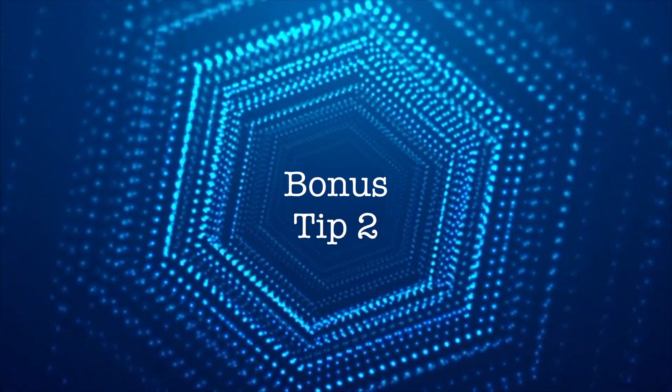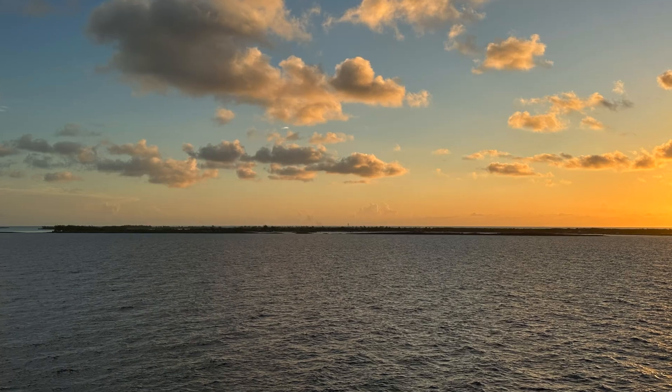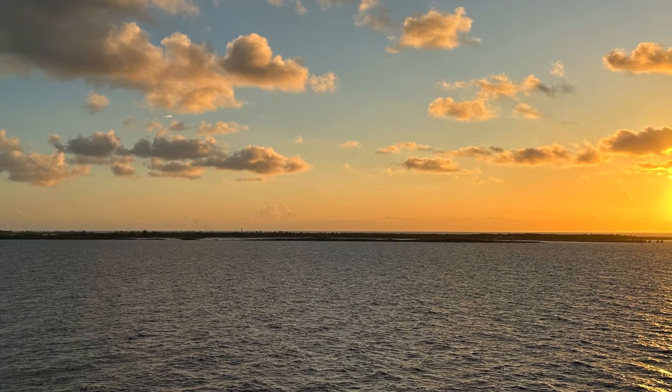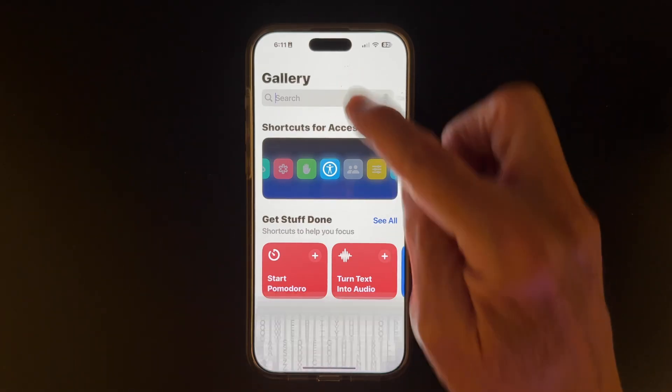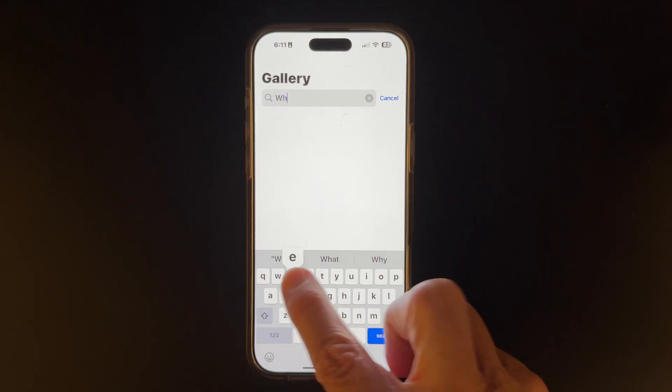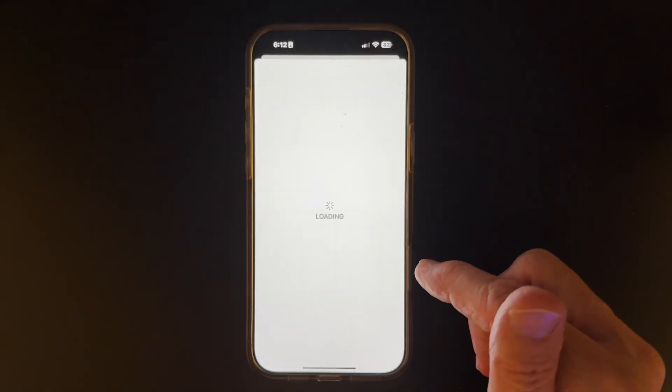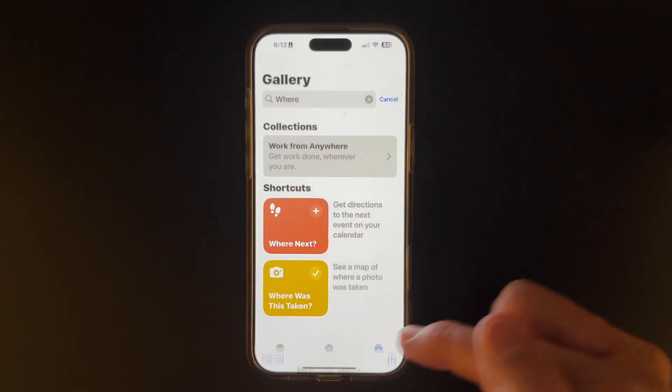Have you ever been showing a photo to a friend and they ask you, 'Where was that taken?' And you said, 'Hmm, I'm not really sure.' Now you can wow them and impress them by showing them the exact latitude and longitude of where it was taken. Go to the Shortcuts Gallery, which is at the bottom right of the Shortcuts app. Search for 'Where Was This Taken?' and just like the previous tip, click Add Shortcut.